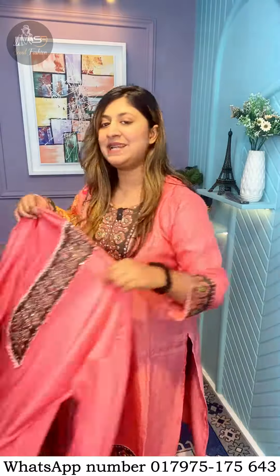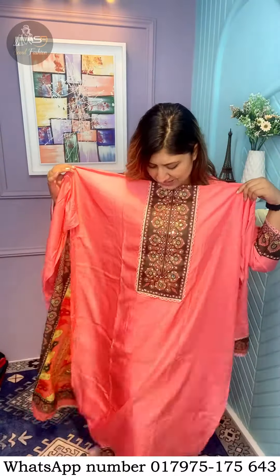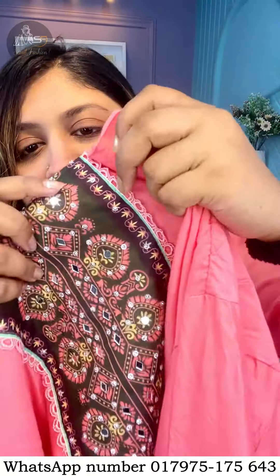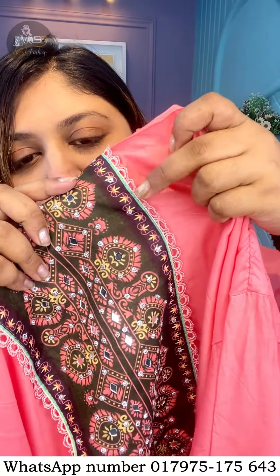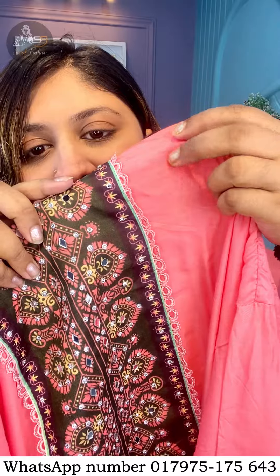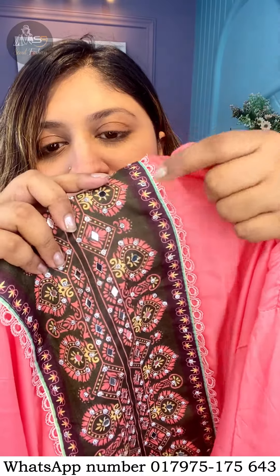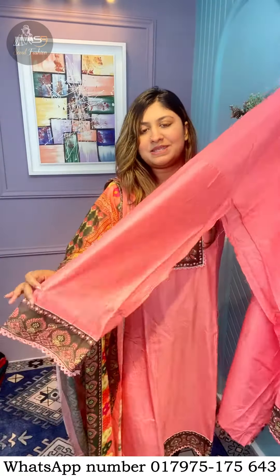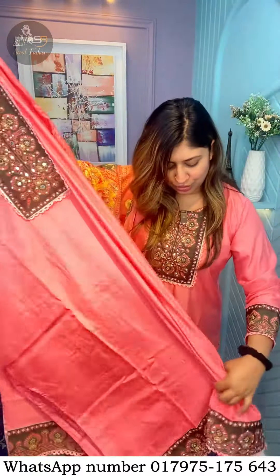So, first of all, we have this color, which is a very good, nice color. It's a very nice printed piece. And I have dressed, and I have a printed panel and lacework.